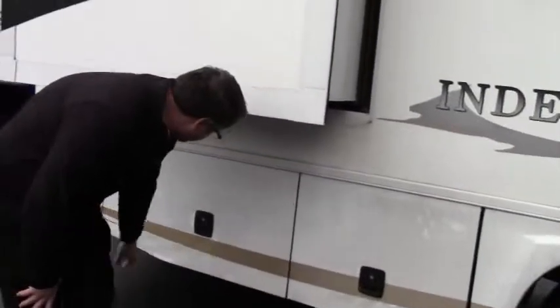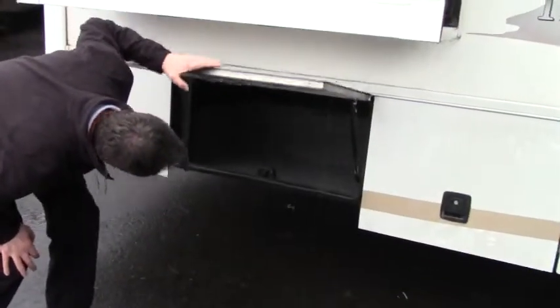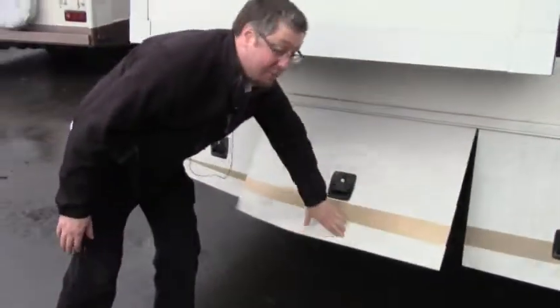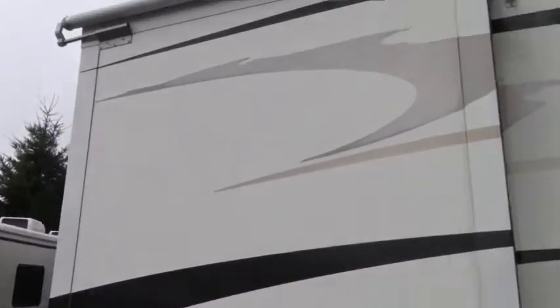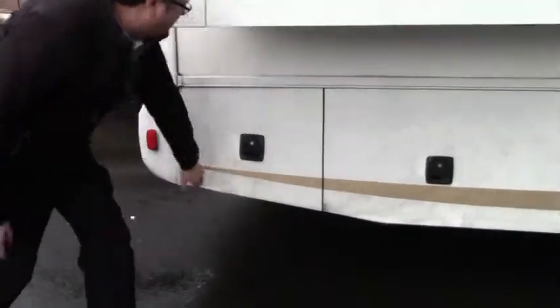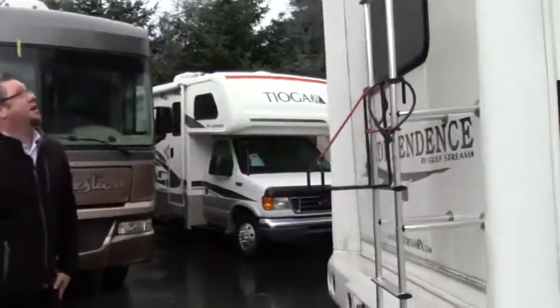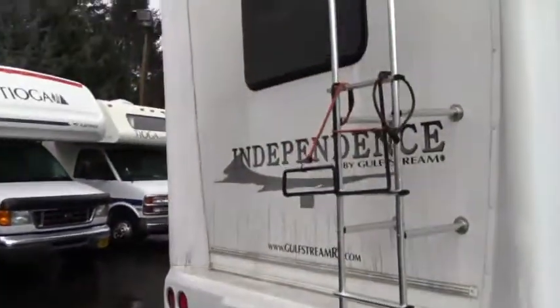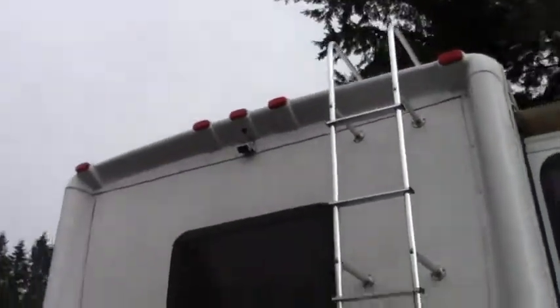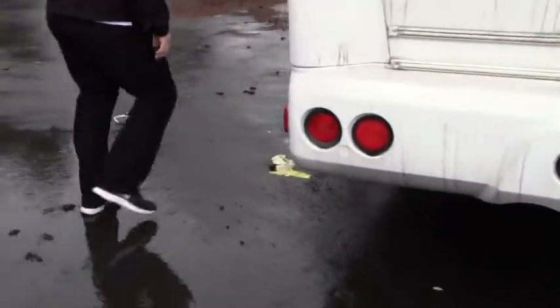More storage, of course, and storage that goes pretty deep back there as well — not quite a pass-through but it goes about to the center of the coach. Little cubby there for more storage. Roof access ladder here. Backup cam there for safety, of course. Got our tow hitch set up around here.